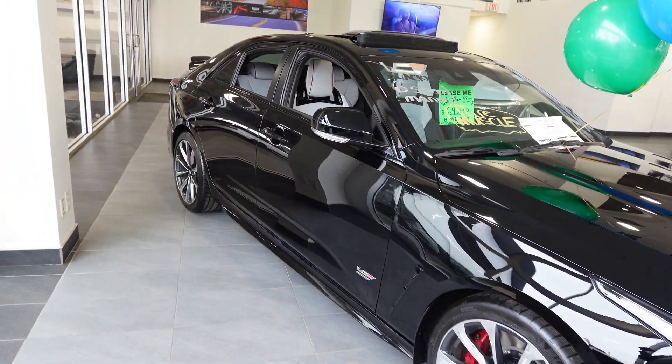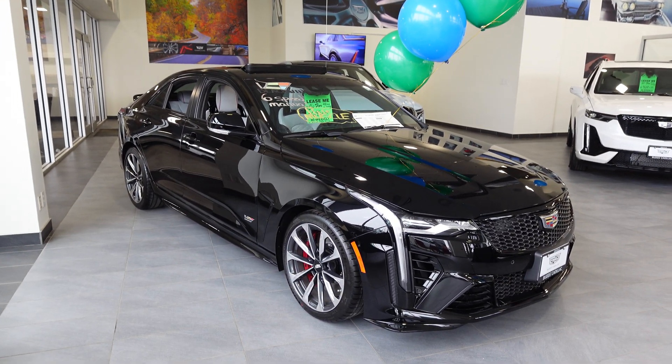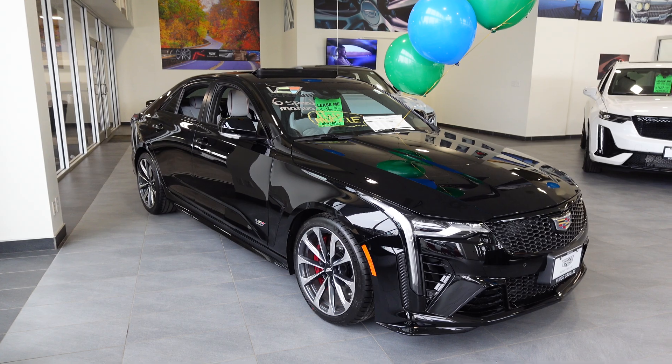This vehicle is not going to last much longer. The Blackwings are extremely rare, extremely hard to find. I'd love to hear from you — if you have any other questions or need any other information about the vehicle, please just let me know. We'll talk to you soon.